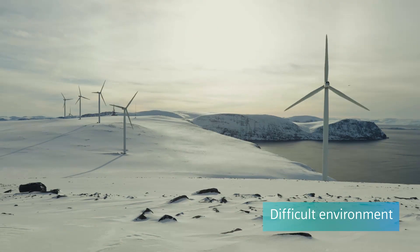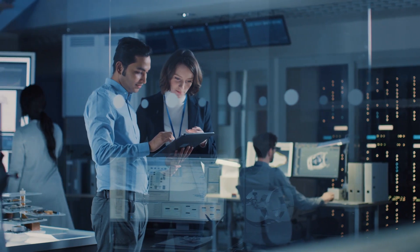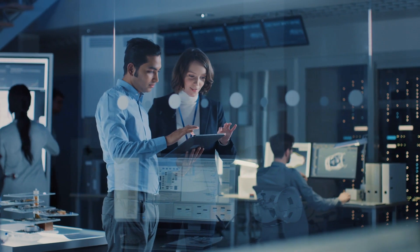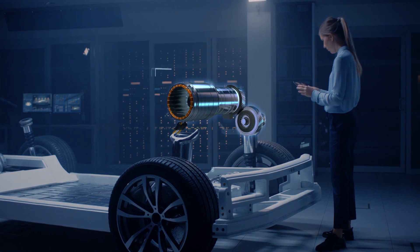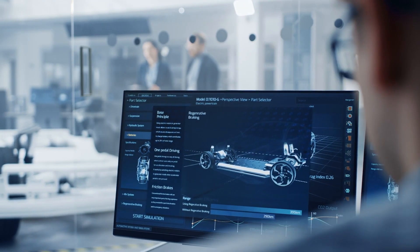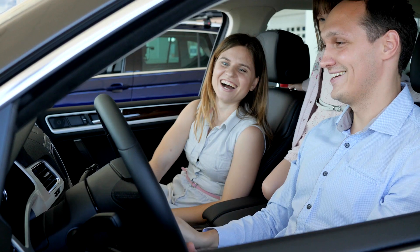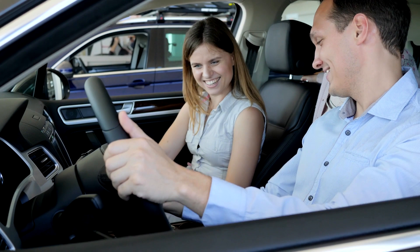Motor weight and increasingly complex operating conditions mean that predicting reliable e-motor performance and transient behaviour within a vehicle requires accurately representing multi-physics, while meeting market challenges such as identifying possible cost and weight savings, validating control strategies, and meeting increasingly defined brand perception standards.